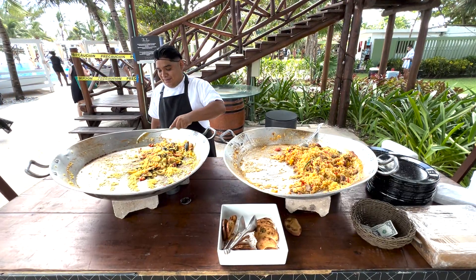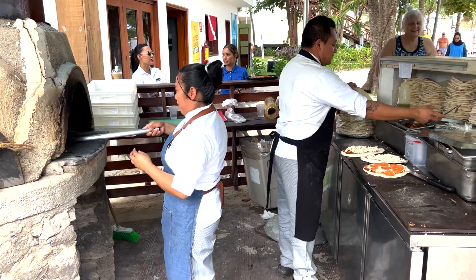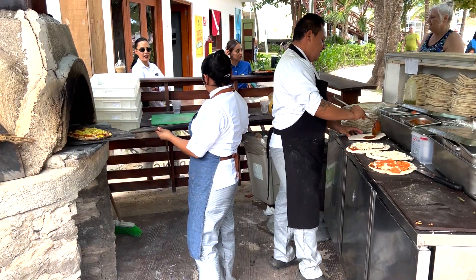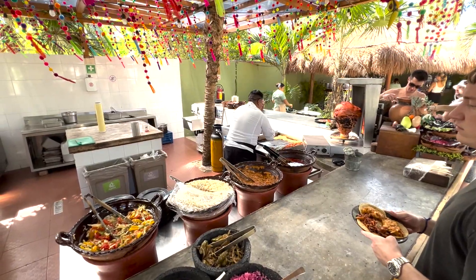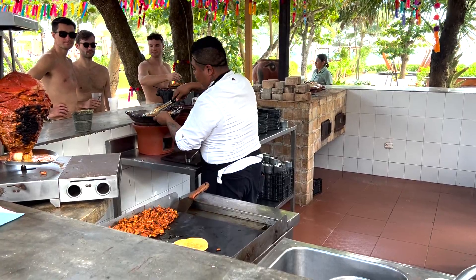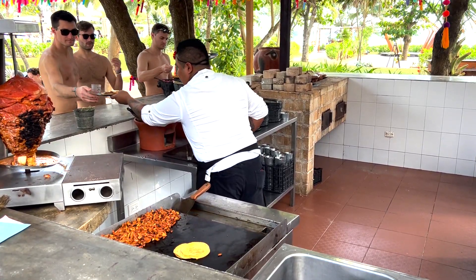Welcome to the Fives Beach Hotel and Residences, an all-inclusive five-star resort north of Playa del Carmen, Mexico. The purpose of this video is to take you for a walk and give you as much information about the food options by the pool and down by the beach. Let's go!